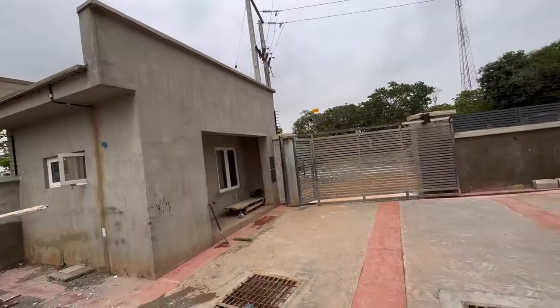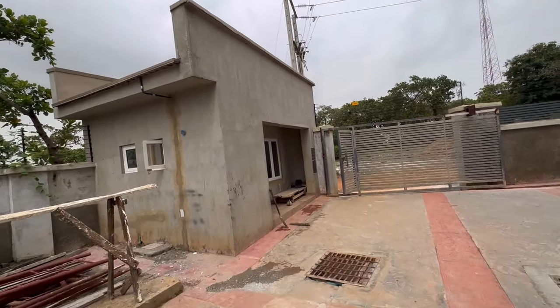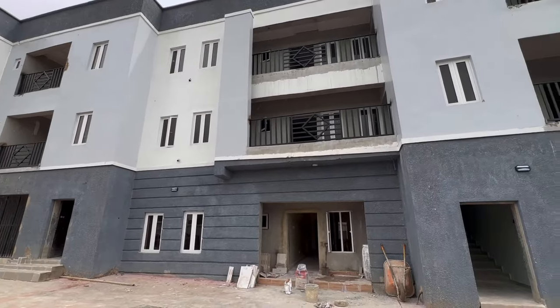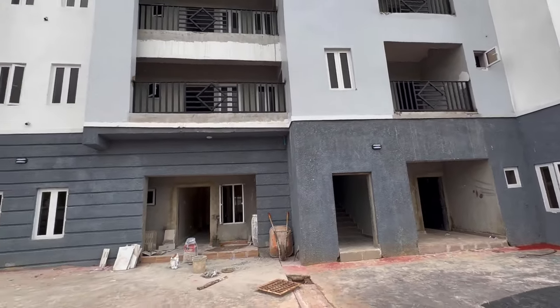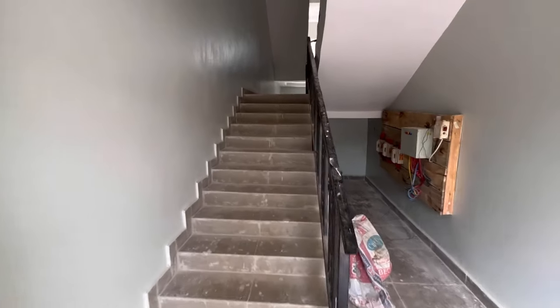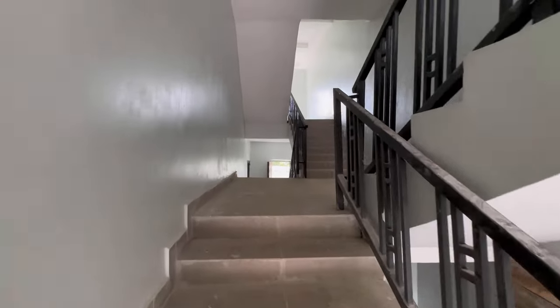I'm going to give you a well-detailed view of the property, inside the property and what it comes with. I'm going to check out one of the 2-bedroom flats and of course one of the 3-bedroom flats, and I'm going to check the extra room for the maid — or just in case you don't want to use it for a maid, you can use it as a boy's quarter.